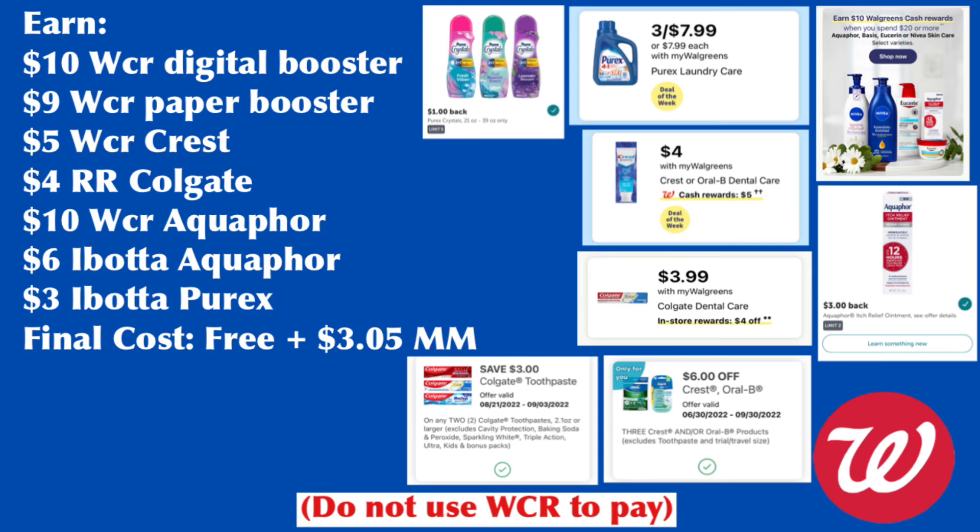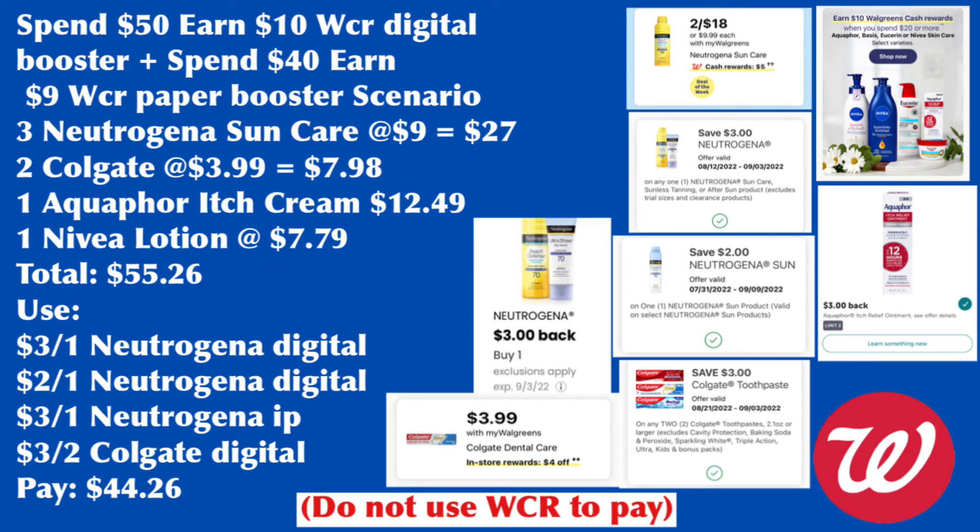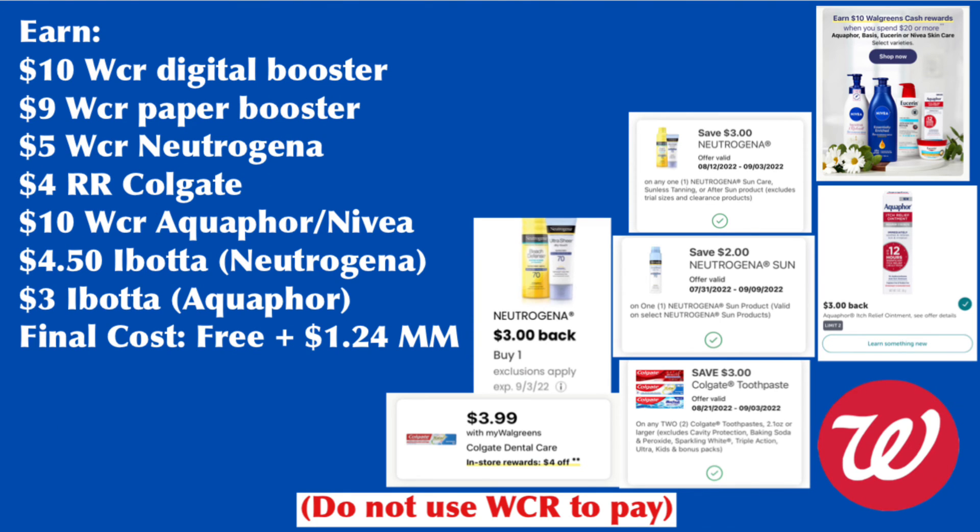Second scenario: grab three Neutrogena sunscreen ($27), two Colgate ($7.98), one Aquaphor Itch Cream ($12.49), and one Nivea lotion ($7.79), totaling $55.26. Use the $3 for one Neutrogena digital coupon, $2 for one Neutrogena digital coupon, $3 Neutrogena printable coupon, and $3 for two Colgate digital coupon, paying $44.26. We earn $10 digital booster, $9 paper booster, $5 for Neutrogena, $4 register rewards for Colgate, $10 for spending $20 on Aquaphor and Nivea, $4.50 Ibotta for Neutrogena, and $3 Ibotta for Aquaphor. Final cost is free plus a $1.24 money maker. Do not pay with Walgreens cash.